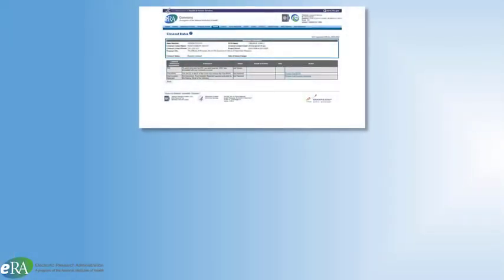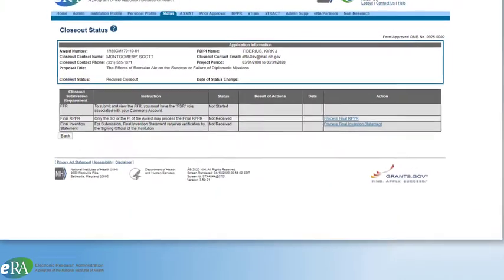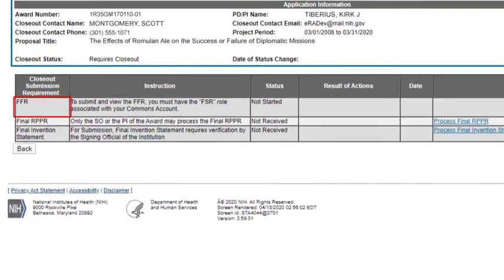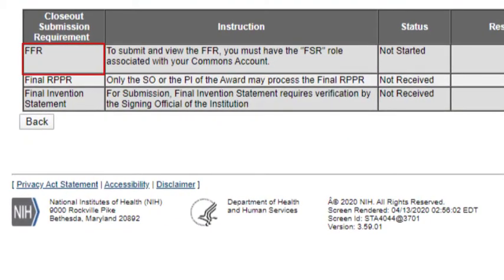At the end of the grant life, ERA Commons provides awardees with access to the resources needed to close out the grant properly. The closeout module includes the Final Federal Financial Report (FFR), where grantees electronically submit a statement of expenditures associated with their grant. Along with the FFR, there is the Final Research Performance Progress Report (Final RPPR), and the Final Invention Statement, if one is required.